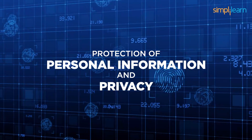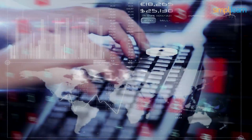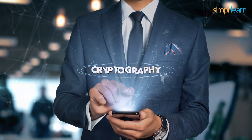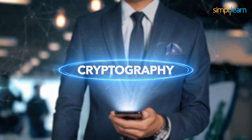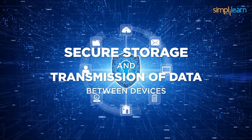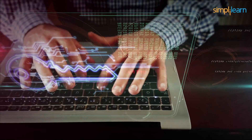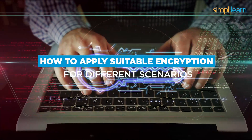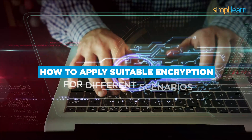The protection of personal information and privacy in general has become a source of concern in today's digital world. Cryptography is an essential feature of modern data security as it allows the secure storage and transmission of data between devices. So if you're interested in learning the art of encryption and knowing how to apply suitable encryption for different scenarios, here we are to help you with that.